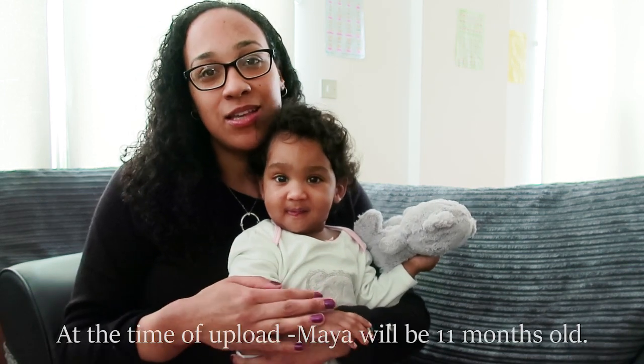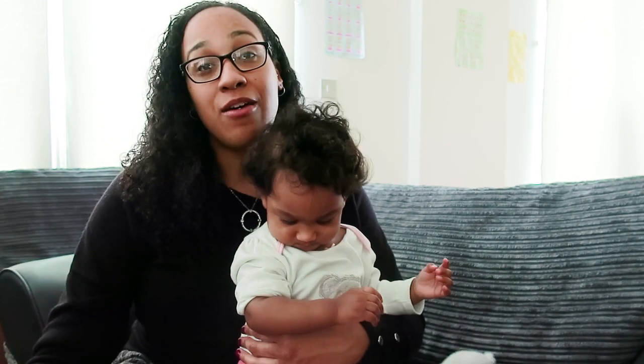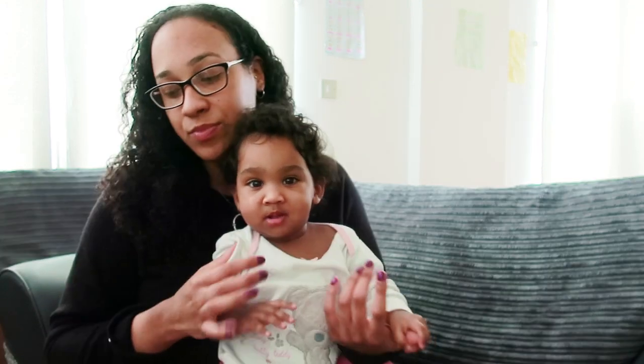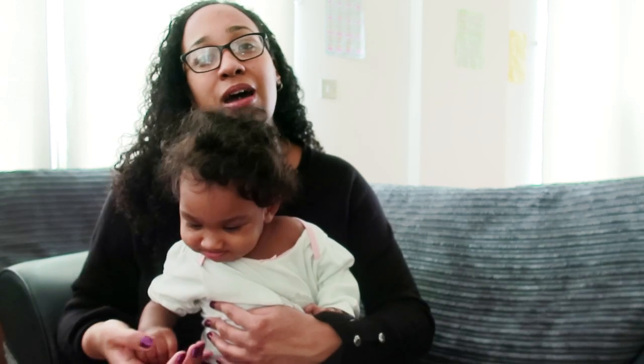So we thought it was best to get a booster seat. We already have one booster seat for Rochelle, but Rochelle is too small to sit at a regular table, so we need to get another booster seat for Maya.